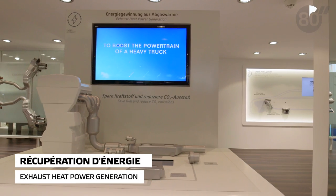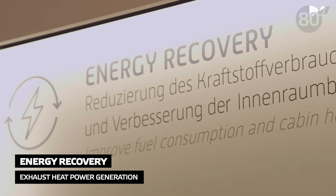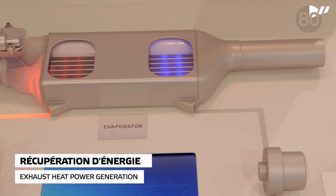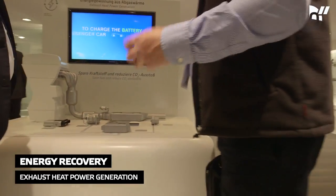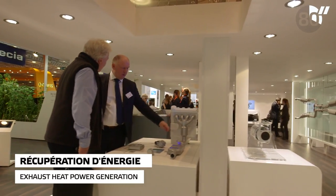First, EHPG, or Exhaust Heat Power Generation, a system unveiled for the first time. It allows converting heat wasted through exhaust gases to electricity and power. EHPG will mainly address the trucks and passenger hybrid vehicles markets, allowing fuel savings of up to 5% for trucks and up to 7% for passenger hybrid vehicles.